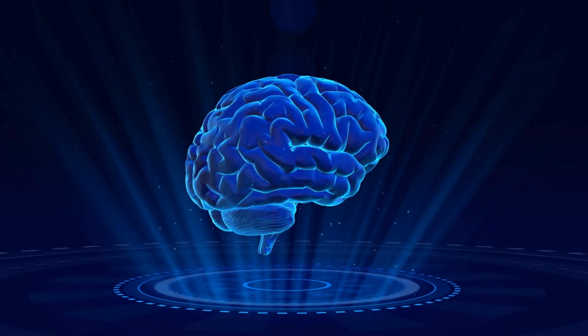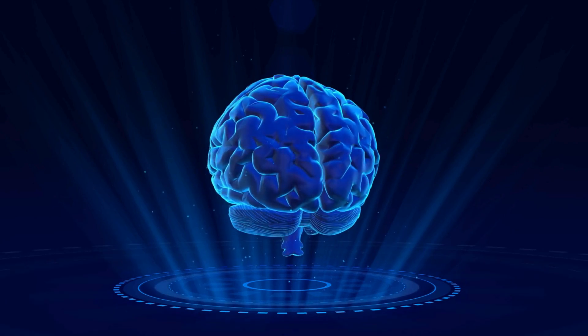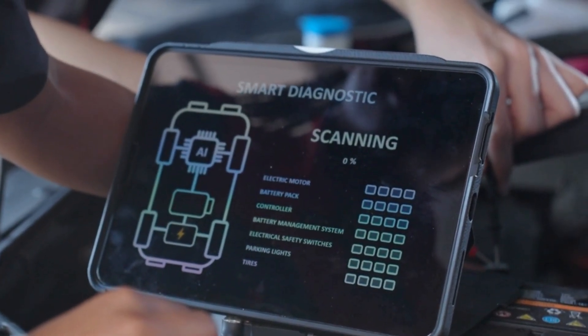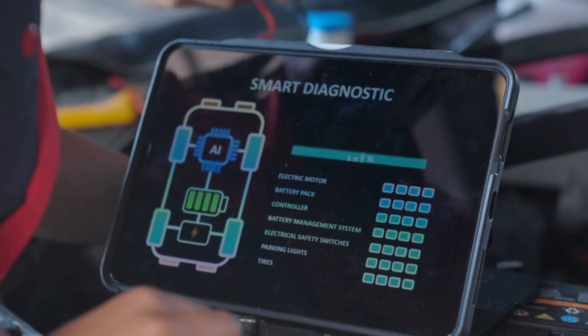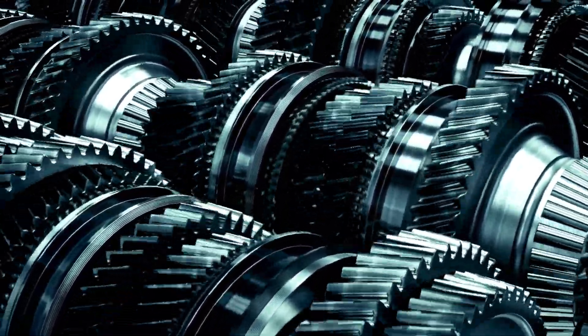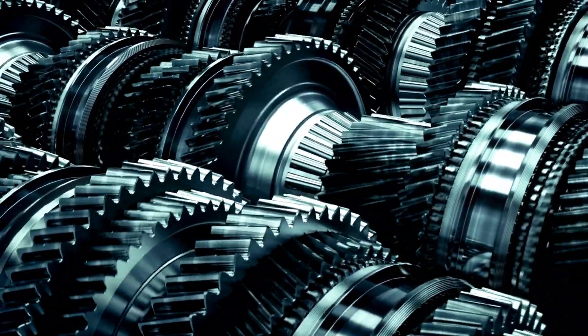Basically, it's like the brain behind your automatic transmission, making sure everything runs smoothly and efficiently. If something goes wrong, the TCM alerts you by triggering diagnostic trouble codes, which can help pinpoint the issue before things get worse. Now, if you've got a manual transmission, you can relax because manual cars don't even have a TCM.